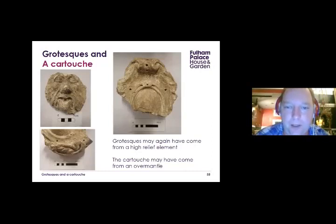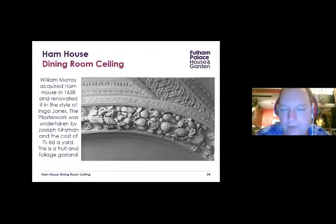The plasterwork schemes are made from lime and sand with hair, featuring cornice elements with names like cavetto and ogee, leaf and dart, and acanthus leaves — all very high status. There are also gourds, grapes, leaves, tendrils, and terminals appearing to derive from a high-relief fruit and foliate garland, which would have been very fancy on the ceiling. There are also the grotesque faces and a cartouche — found, amusingly, by a Brownie — which might have come from an overmantle. The most comparable ceiling we can find is Ham House, renovated in 1638 in the style of Inigo Jones, with very similar fruit and foliate garland work.